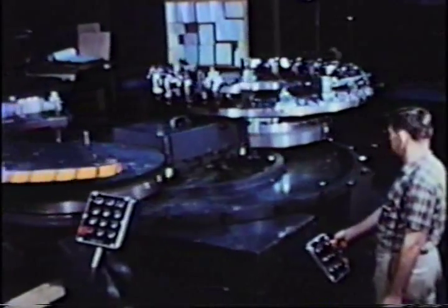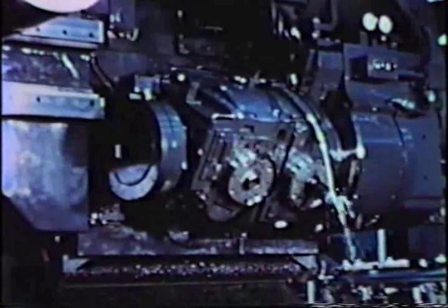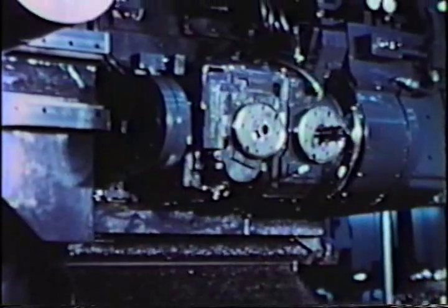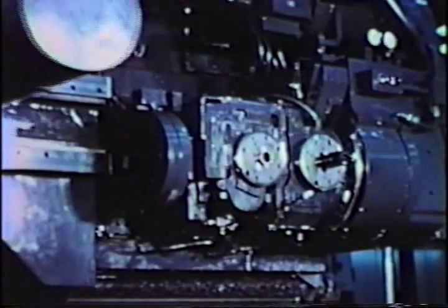At the McDonnell Douglas plant in St. Louis, complex contoured parts like this are machined from the solid on a large number of modern numerically controlled machine tools. Although aircraft parts like this are now machined in a fraction of the time formerly taken on conventional machine tools, inspection methods have not kept pace with the advances in our production technology.